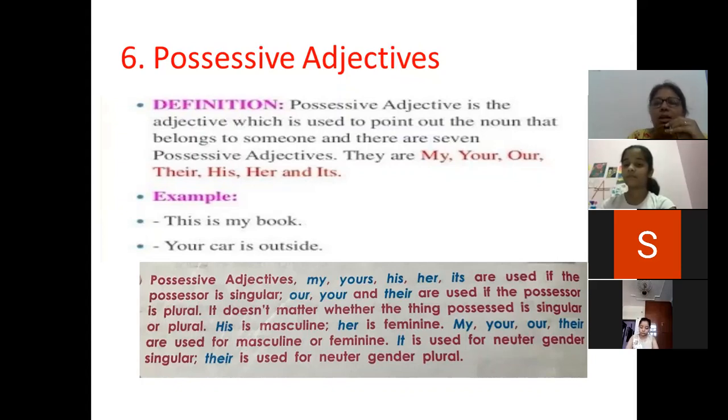The seven possessive adjectives are: my, your, our, their, his, her, and its.